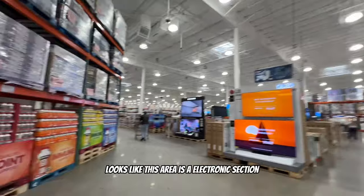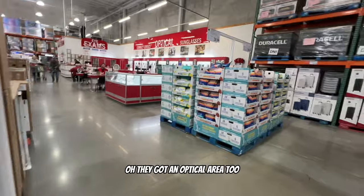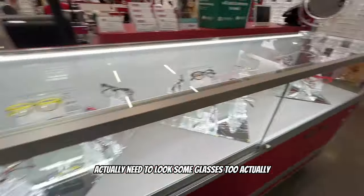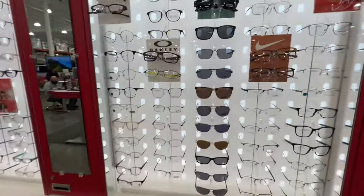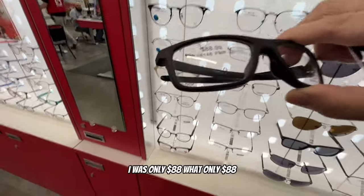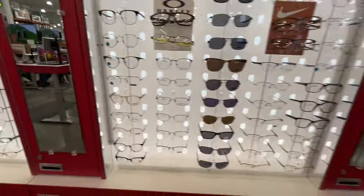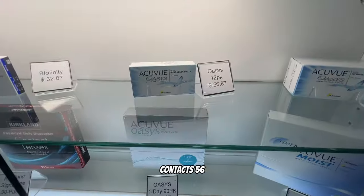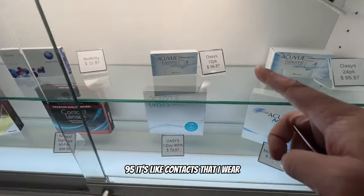There's an electronics section - oh, like Best Buy! They've got an optical area too, and a contacts area. I actually need to look at some glasses. They've got some Oakleys for $88. The contacts are $56.95 - those are actually the contacts that I wear.